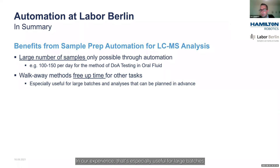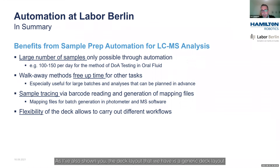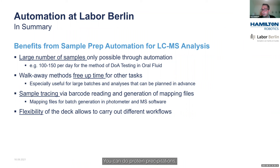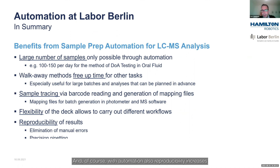That is especially useful for large batches and analyses that can be planned in advance. We also have sample tracing via barcode reading, so we always know which samples are processed. The Hamilton instrument generates mapping files, providing a documented correlation between the barcode on the sample tube and its position on the well plate. The generic deck layout also gives quite a bit of flexibility for different workflows — protein precipitation, liquid-liquid extraction, SPE, simple aliquotations, incubation reactions, and more. With automation, reproducibility also increases because you eliminate manual errors, sample mix-ups, and you gain precision pipetting through automatic pipetting.